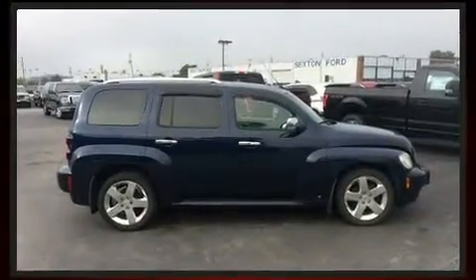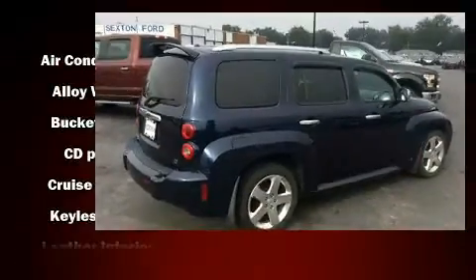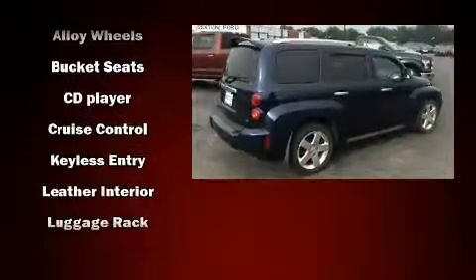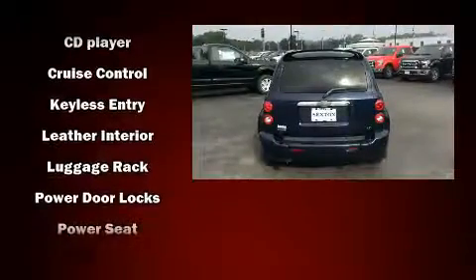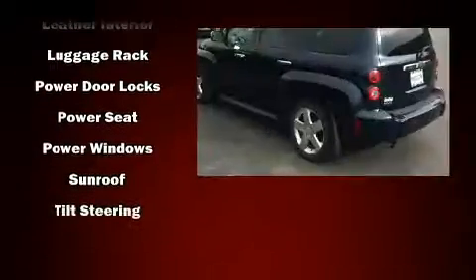Chevrolet infused the interior with top shelf amenities such as delay off headlights, front and rear reading lights, speed sensitive wipers, an outside temperature display, remote keyless entry and more.